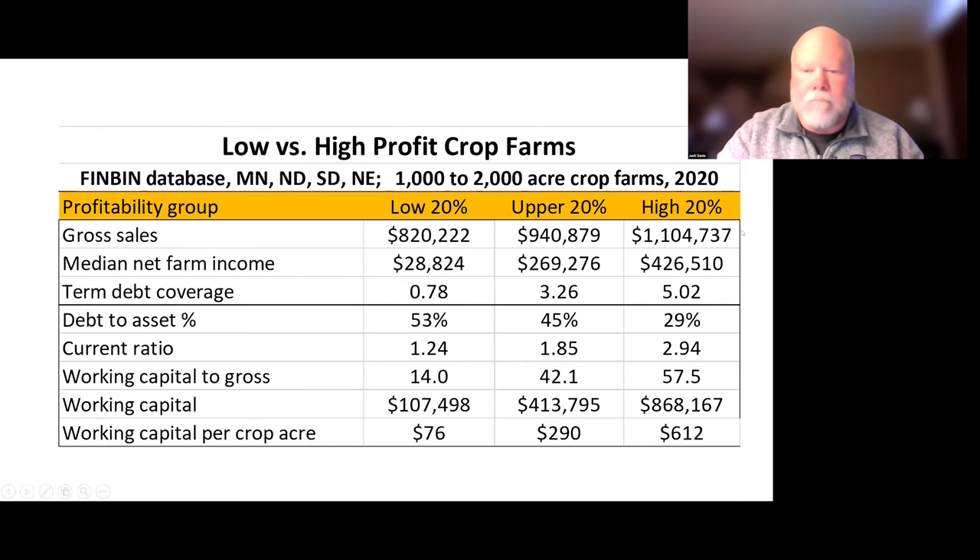For working capital to gross in this group, you wouldn't want it below 30 to 35% of gross sales — that's one way to look at it; measuring it as a percent of operating expenses is another. The upper or middle section had around $300 of working capital, and the high profit group had double that, around $600.